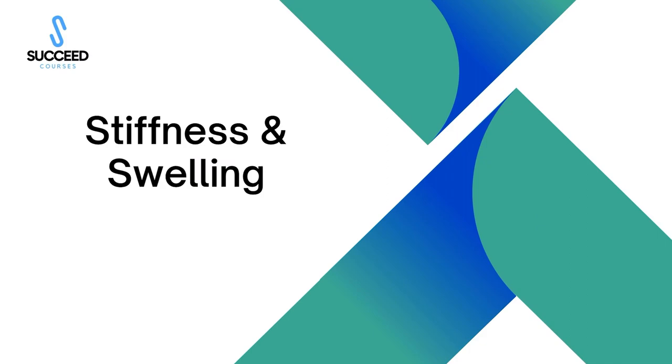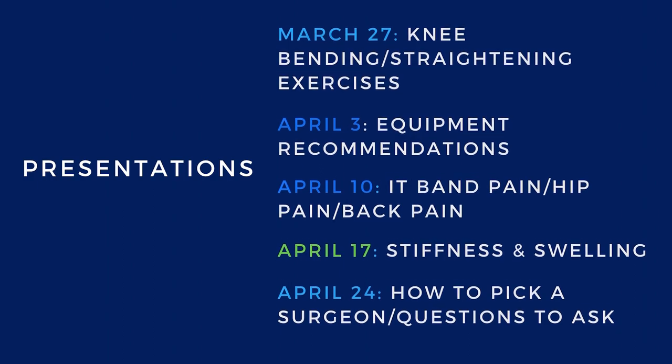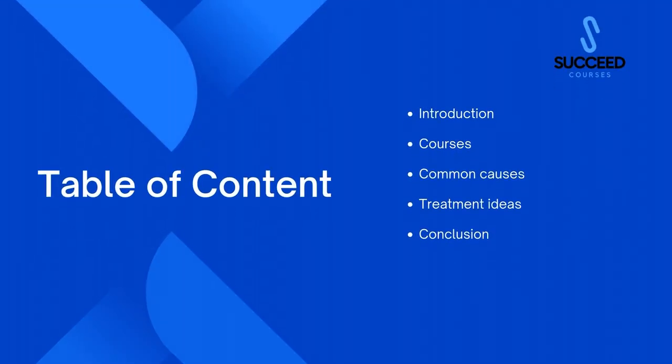Welcome to our fourth presentation. It's going to be about stiffness and swelling — a popular topic. We're almost done with our presentation series; we have one more next week about how to pick a surgeon, so please watch that one when it comes out. Here's our outline: we'll go over an introduction, my courses, common causes of stiffness and swelling, and then what to do.